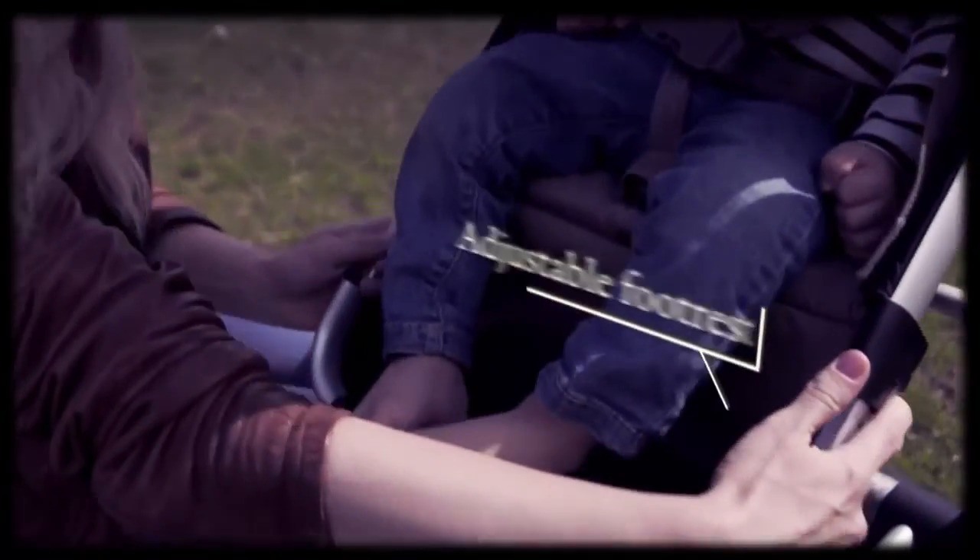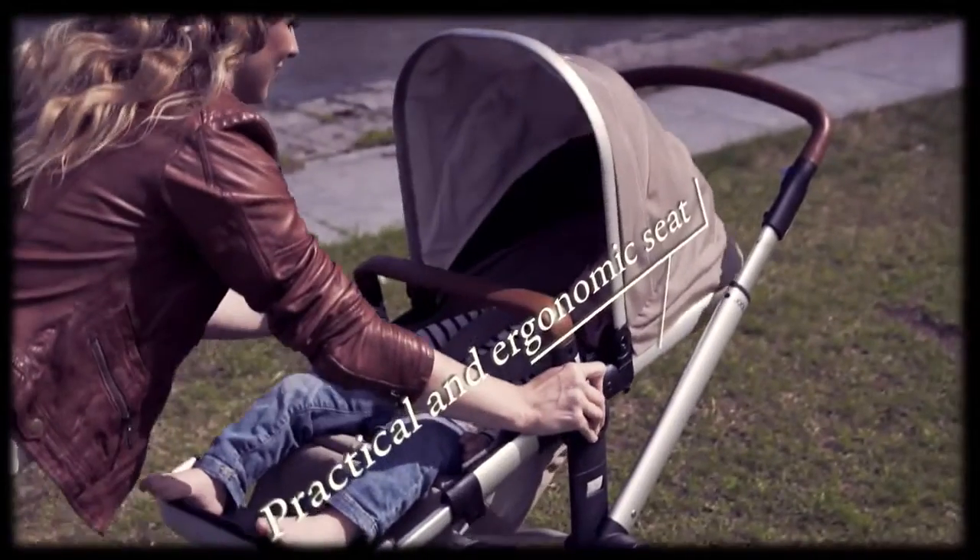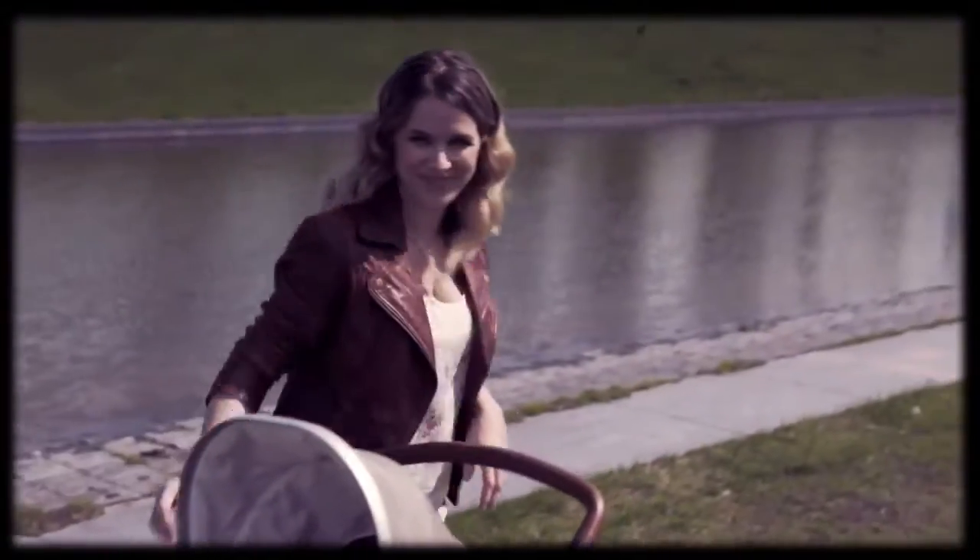The footrest simply grows in length with your baby and prevents legs dangling. The seat can be reversed and adjusted in three positions.